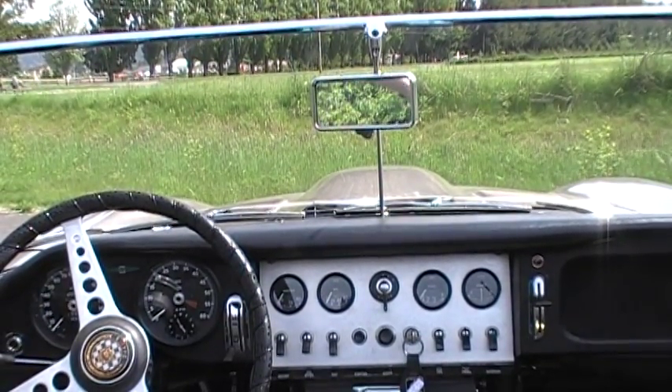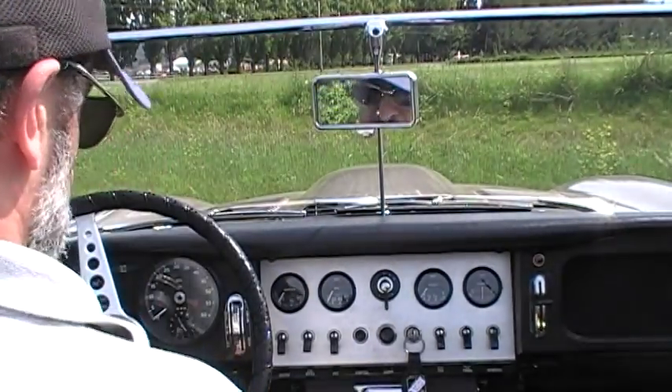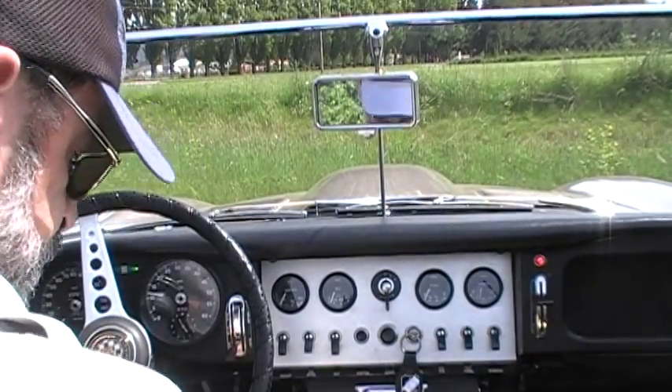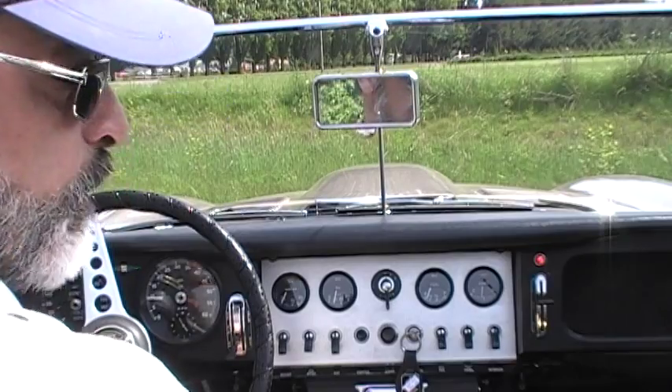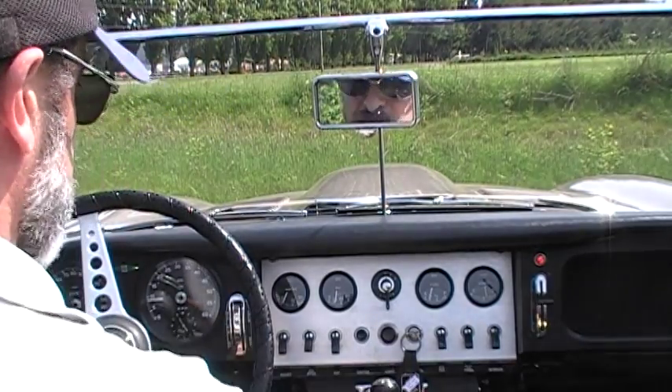We're gonna do a quick test drive for our second video. The car is still not very warmed up, but this is our '64 XKE on a beautiful day here in Carnation, and we're gonna drive this car back to the showroom.